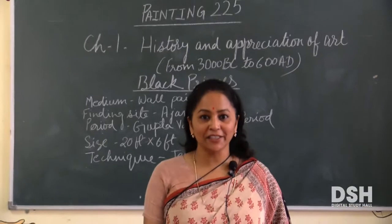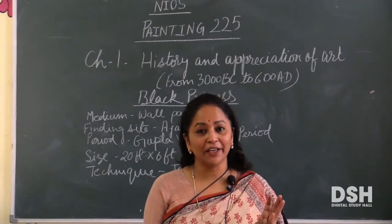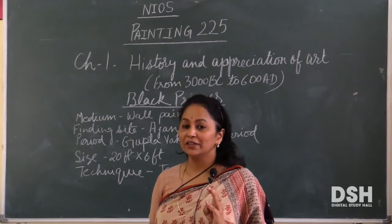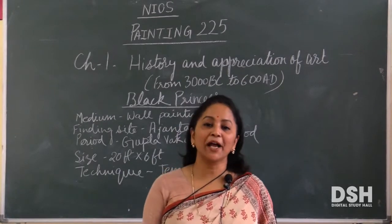Abhi tak ham logo ne dancing girl ke baare mein padha. Then, Rampurva Bull Capital. Now, the last one is Black Princess.